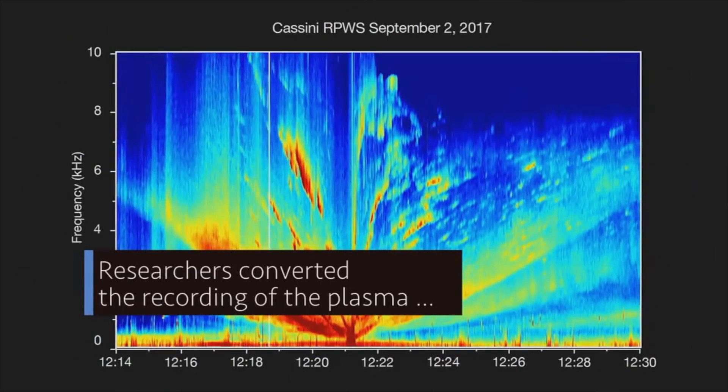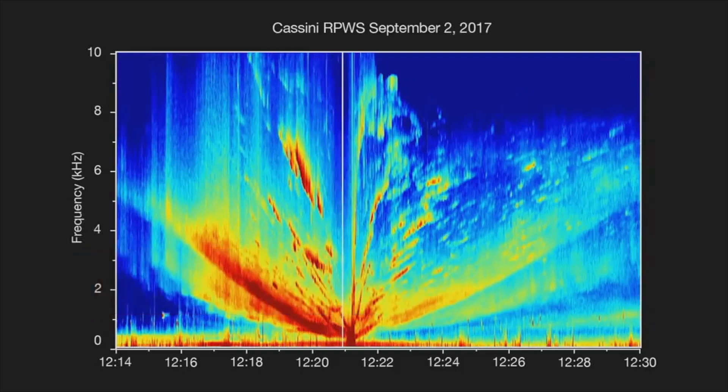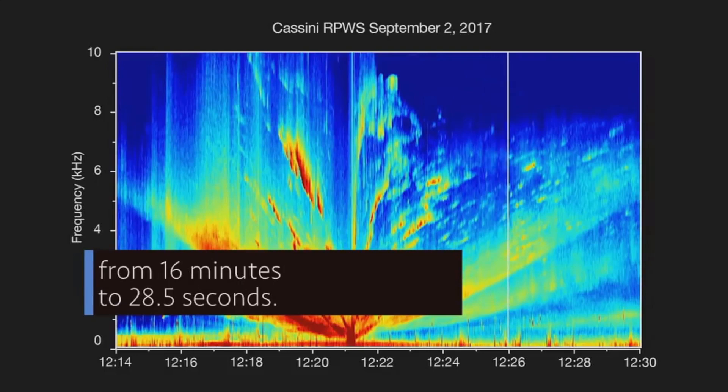Researchers converted the recording of the plasma into an audio file that we can hear — in the same way that a radio translates electromagnetic waves into music. The recording was time-compressed from 16 minutes to 28.5 seconds.